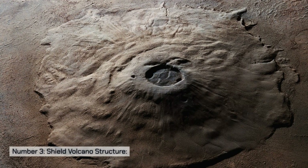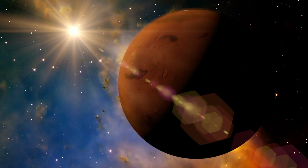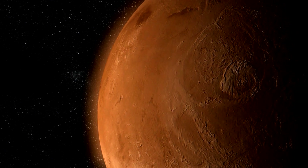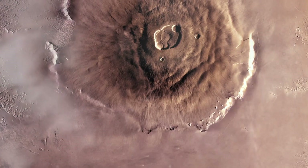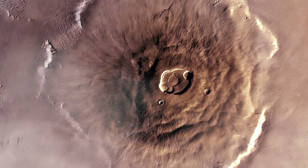Number three: shield volcano structure. Olympus Mons is classified as a shield volcano, a type characterized by its broad, gently sloping flanks. The volcano's shape resembles a warrior's shield, hence the name. This morphology is the result of the eruption of low-viscosity basaltic lava, which flows more easily and spreads over larger areas compared to the more viscous lava found on Earth.